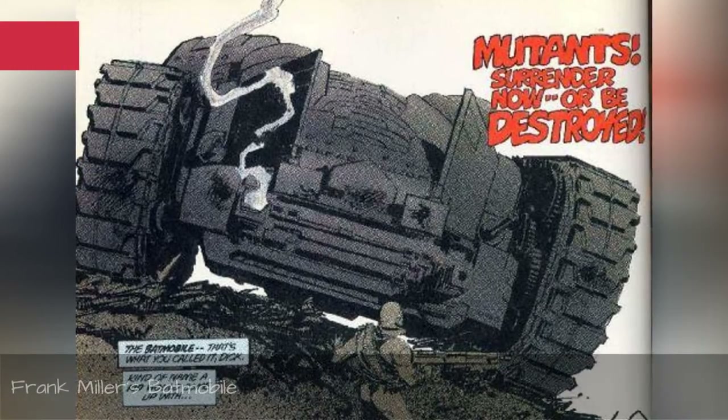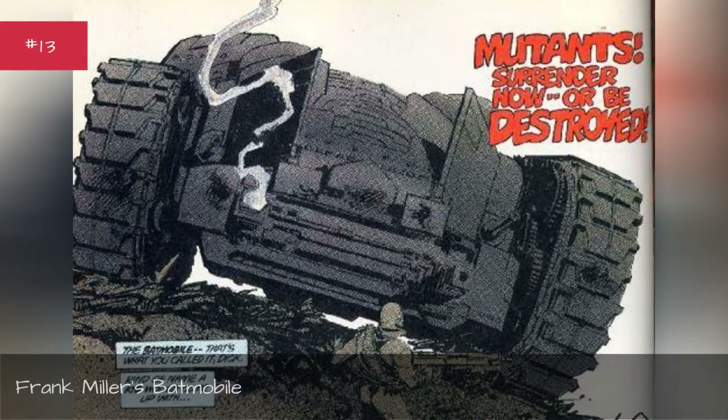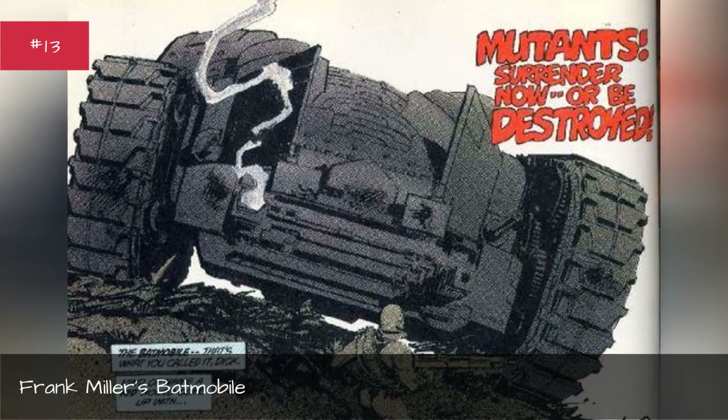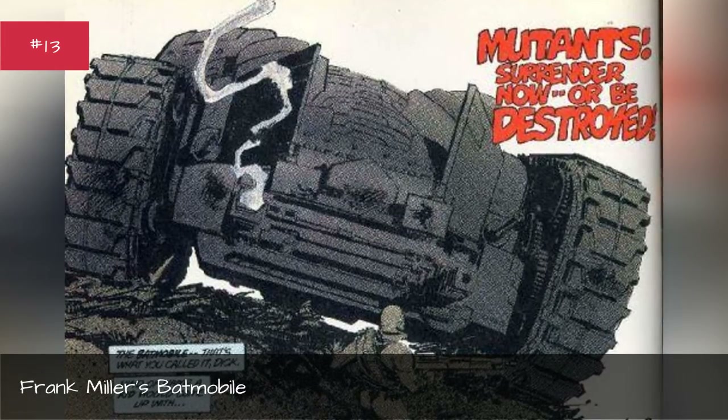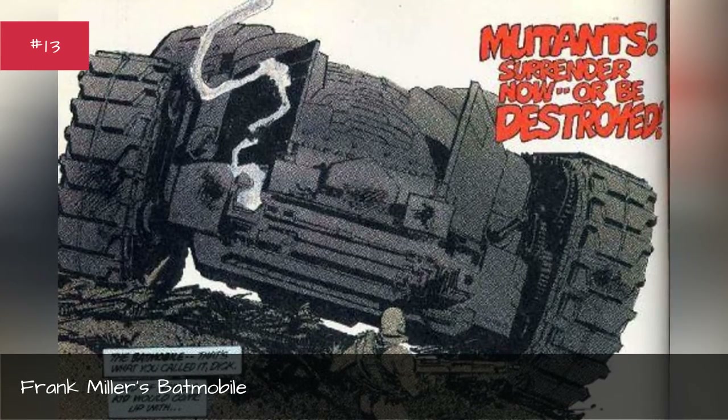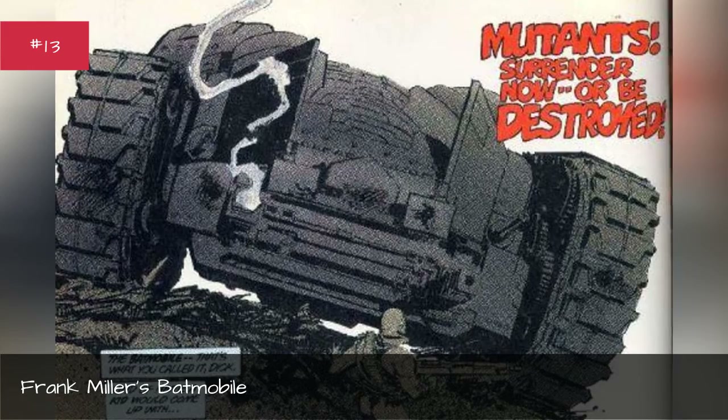Frank Miller's Batmobile. First appearance: Batman: The Dark Knight Returns. Designed by Frank Miller. Base car: a tank. Years used: 1986, 2012–2013. Also featured in The Batman animated films based on the comic.